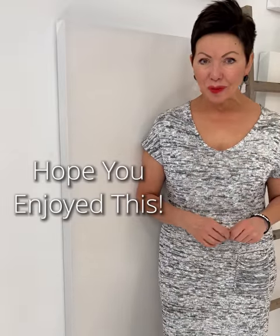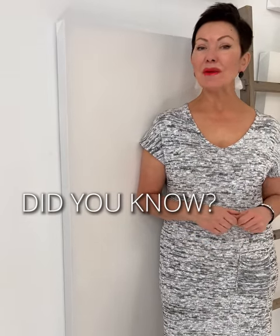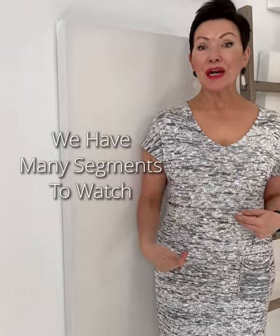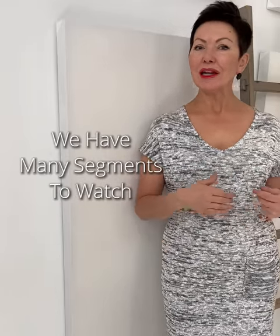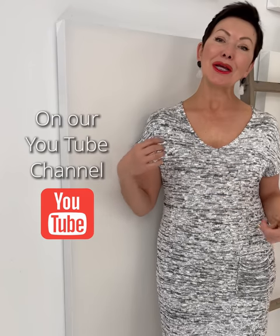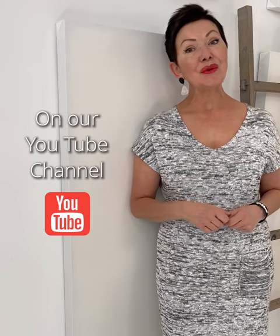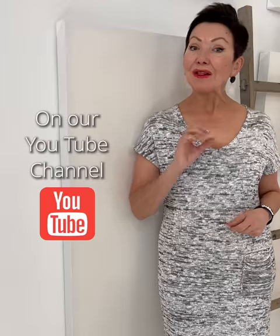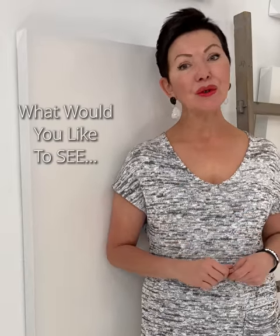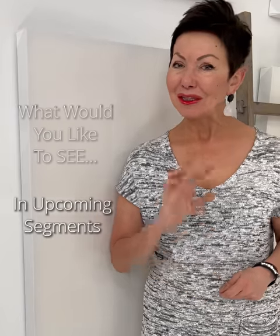Hope you found this segment informative. Did you know that we have a library of these mini body shape videos? We've also styled up different body areas you may find challenging, like trying to create a waist, minimize a full bust, or elongate the silhouette in general. There's a lot for you to look at, enjoy, and learn from. As always, we wish you a great week and look forward to your comments and suggestions for upcoming videos. Ciao for now.